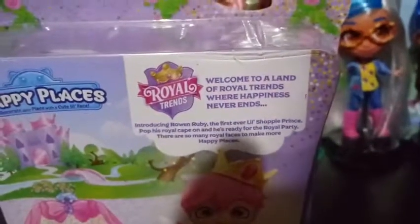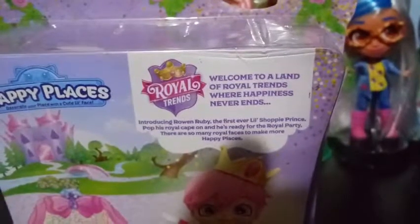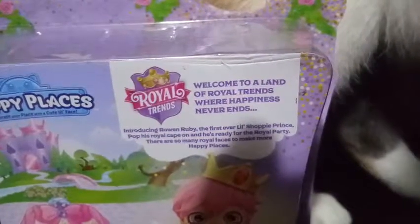On the back here it says — let's see if I can get it to focus — "Welcome to a land of royal trends where happiness never ends. Introducing Rowan Ruby, the first ever little Shoppy Prince. Pop his royal cape on and he's ready for a royal party. There's so many royal faces to make more happy places." They show a picture of him with his cape and without his cape on the back.